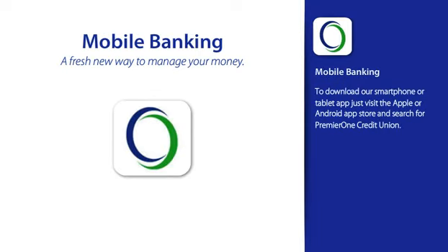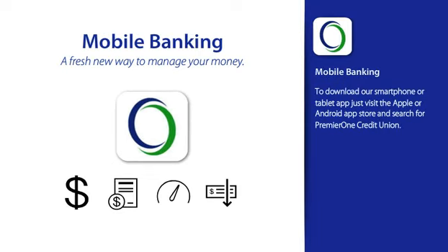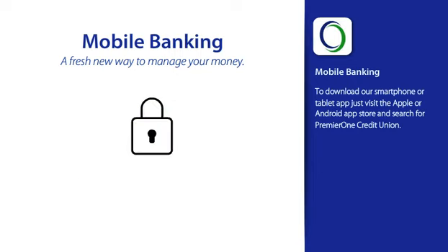Introducing Mobile Banking, a fresh new way to manage your money, your payments, your credit score, and just about any other financial obligation you might have. All securely locked behind sophisticated multi-layer security.